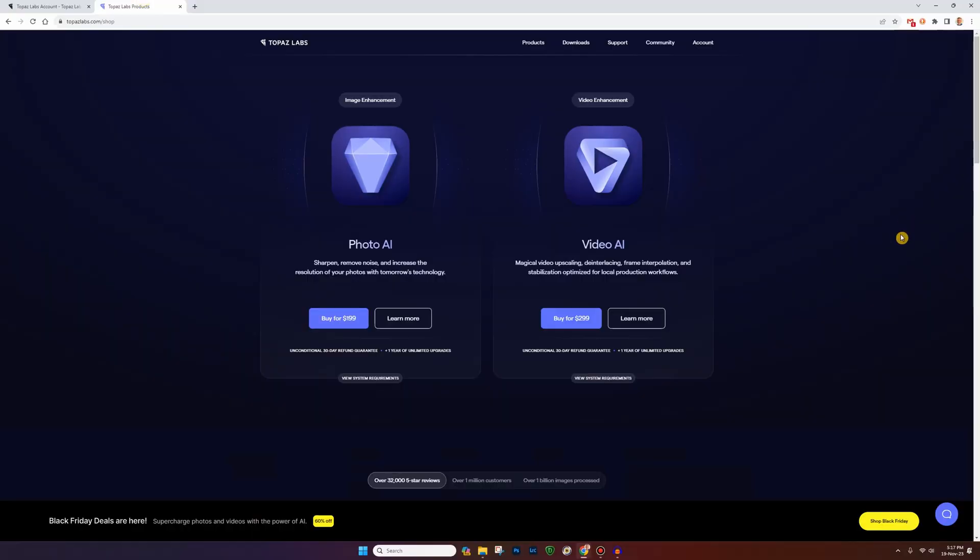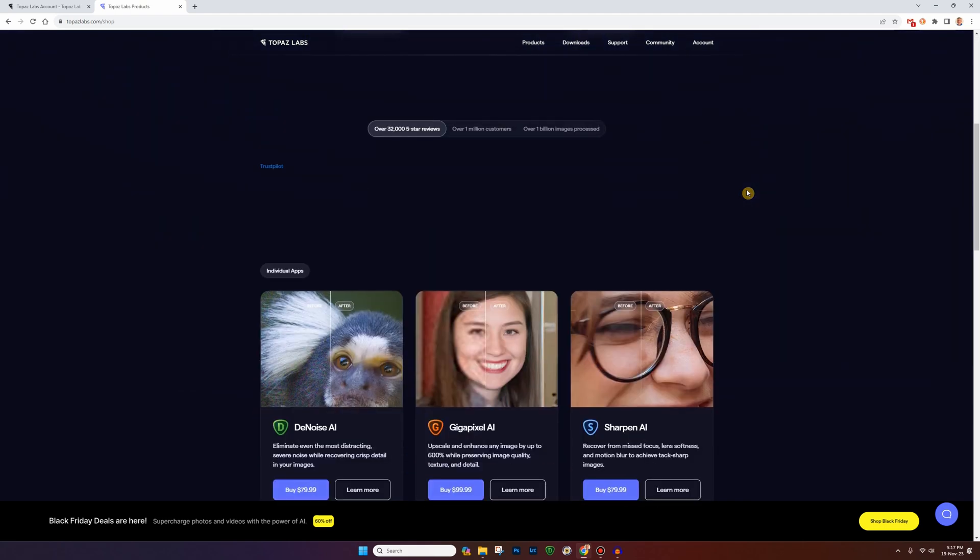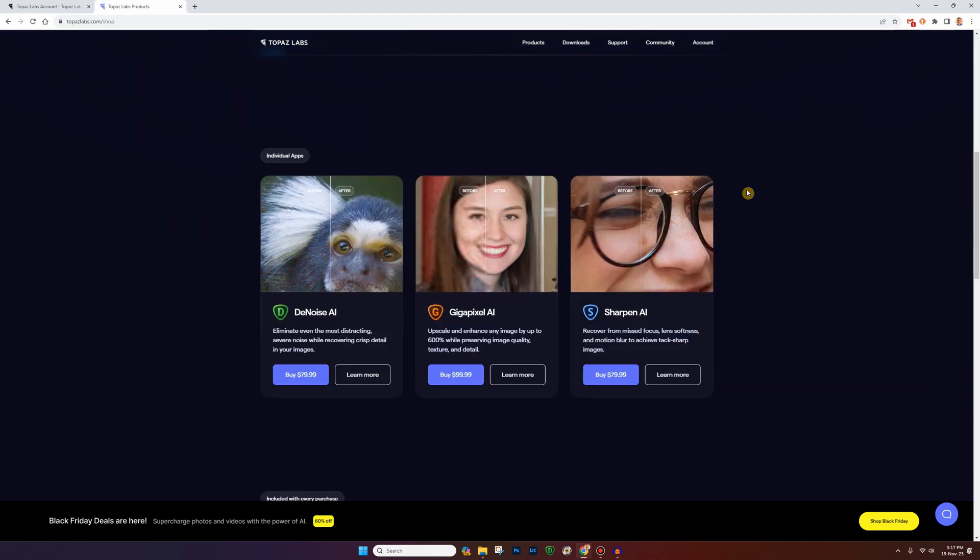Now, if you go to the website, big splash — Photo AI, Video AI up on top. Scroll down and you can still find the older products: Denoise, Gigapixel, Sharpen. It doesn't cost nearly as much as the all-in-one Photo AI product, but as we've just seen, they're not even upgrading these anymore.